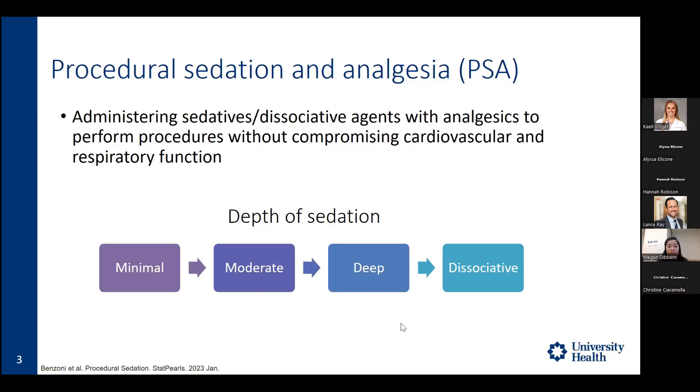At deep sedation, patients only respond to painful or repeated stimulation. The airway may need intervention, though spontaneous circulation and cardiovascular function are usually maintained. At dissociative sedation — our deepest level — patients are unarousable even to painful stimuli. Airway management is often required and spontaneous circulation is also impaired. For this presentation, we'll be focusing on deep sedation.